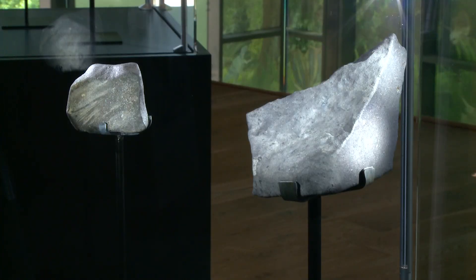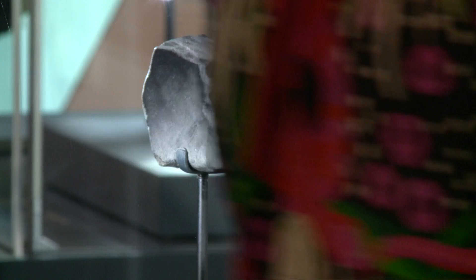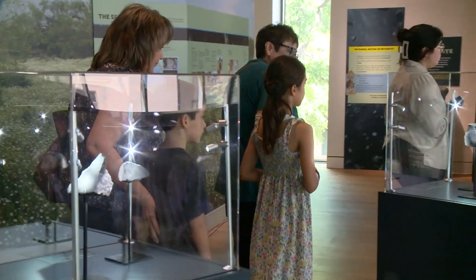The exhibit is on display now through October in the Susan Naylor Center at the Witte Museum. Welcome to Earth is included with museum admission.